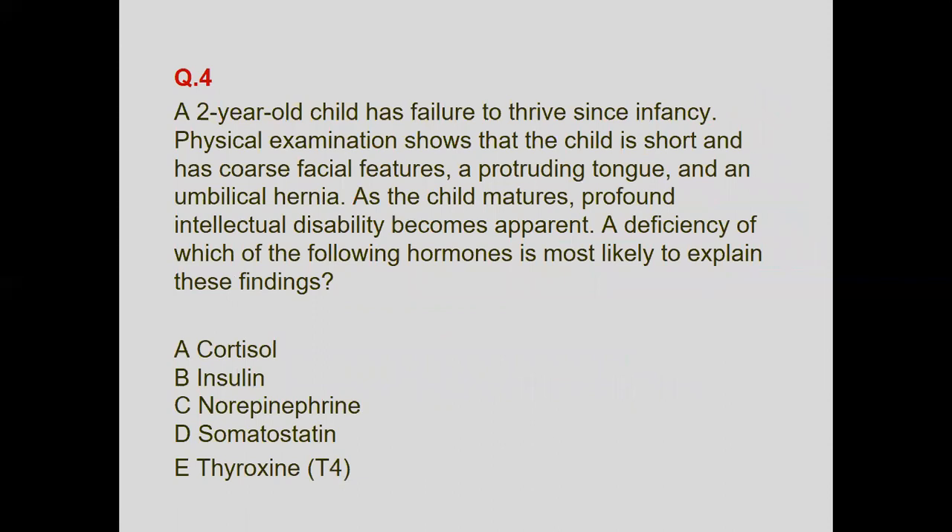A two-year-old child has failure to thrive since infancy. Physical examination shows short stature, coarse facial features, protruding tongue, and an umbilical hernia. As the child matures, profound intellectual disability becomes apparent. Deficiency of which hormone most likely explains these findings? There is no role for cortisol, insulin, or norepinephrine — the answer is thyroxine, corresponding to cretinism, but here asked as a hormone deficiency.